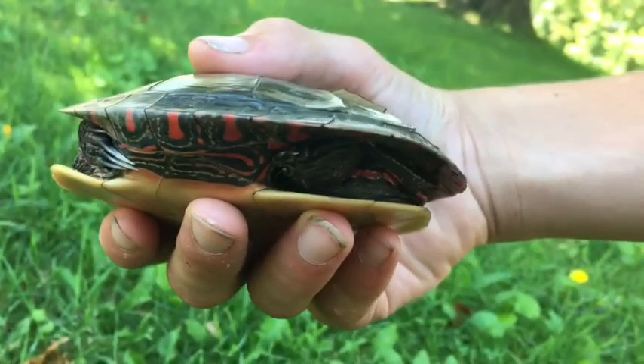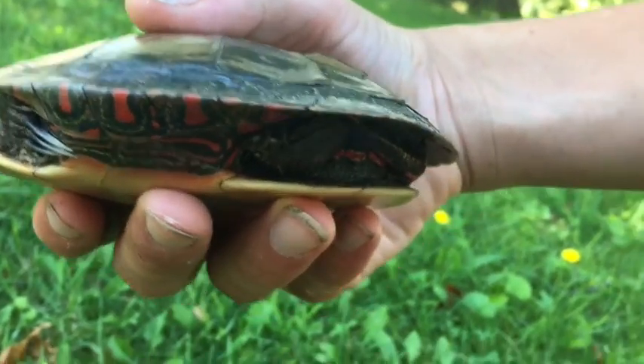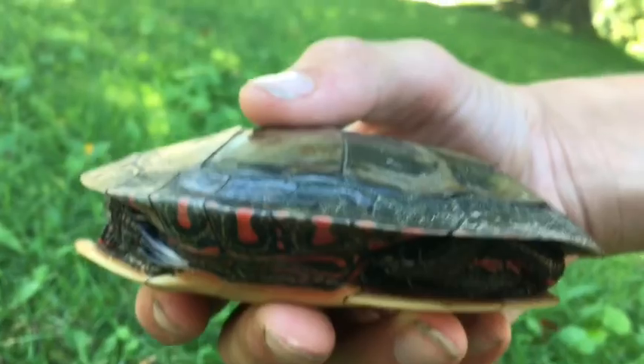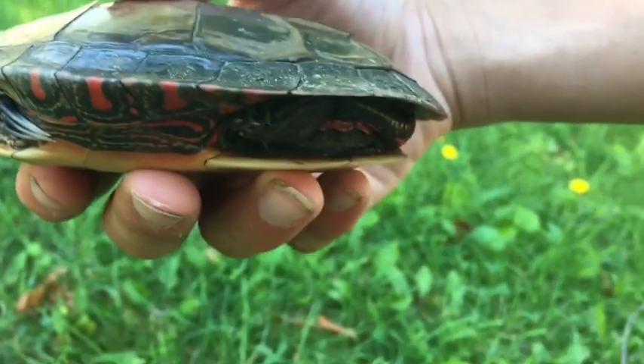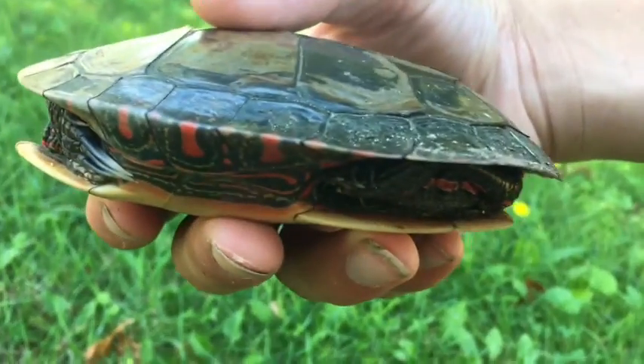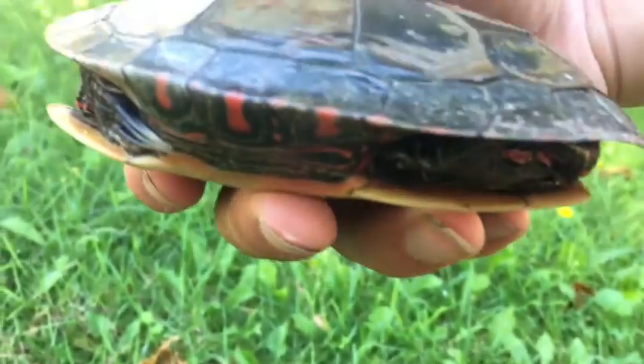He's a little bit scared right now. Only snapping turtles will really lash out at you — a couple of others might, but they won't really do any harm. He might try and escape, flailing his arms every now and then, but he's not trying to hurt you — he's just trying to escape.